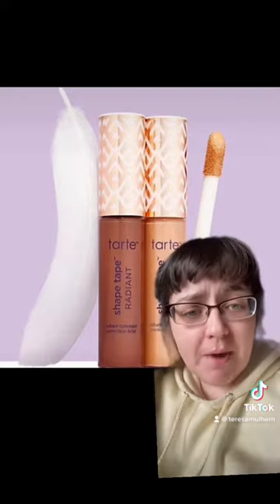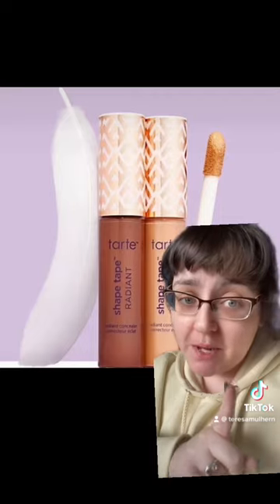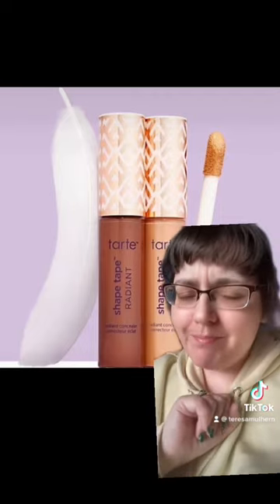This is their Shape Tape Radiant Medium Coverage Concealer. A massive thank you to Makeup Release Radar — I borrowed their pictures. I'll have an affiliate link down below as well. Let's talk about it.